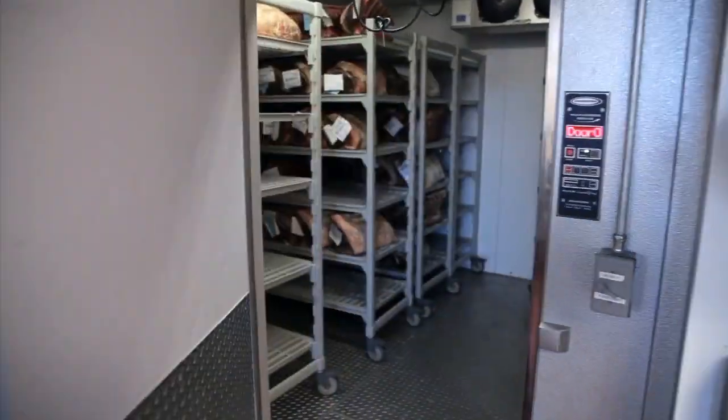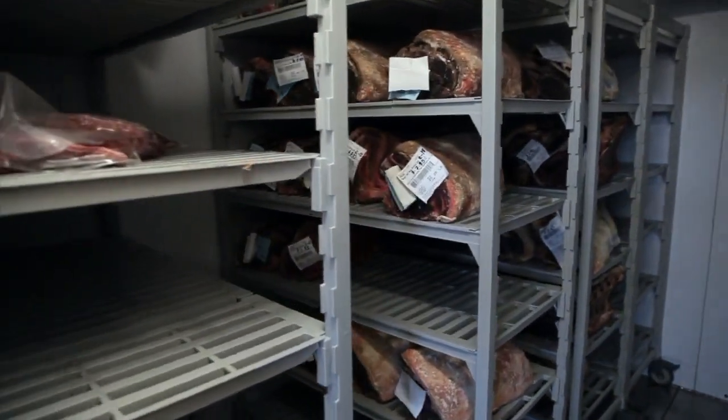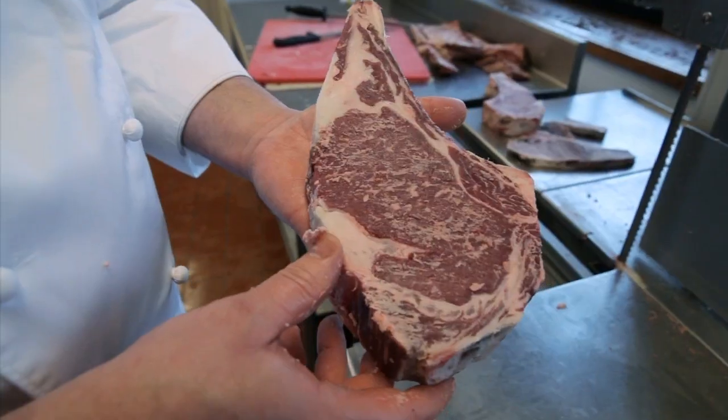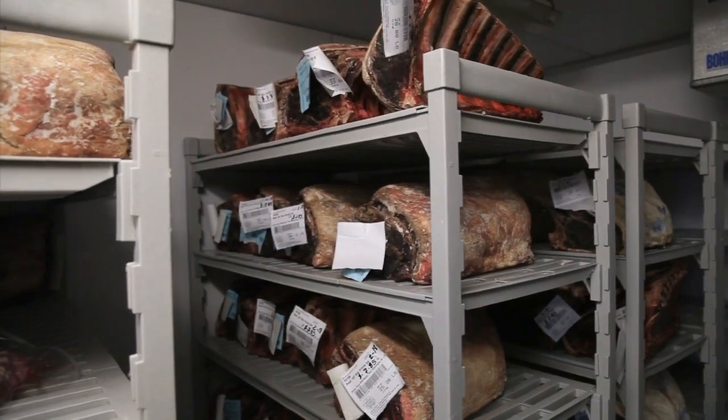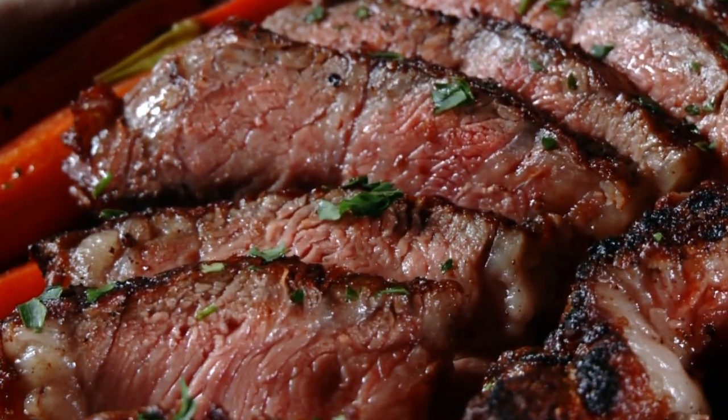The reason why this steak is so good is because Matt and his team dry-age and butcher their own beef on-site. This three- to four-week process removes the moisture from the meat to really lock in the natural flavors. And while it does take time, it's worth the wait.